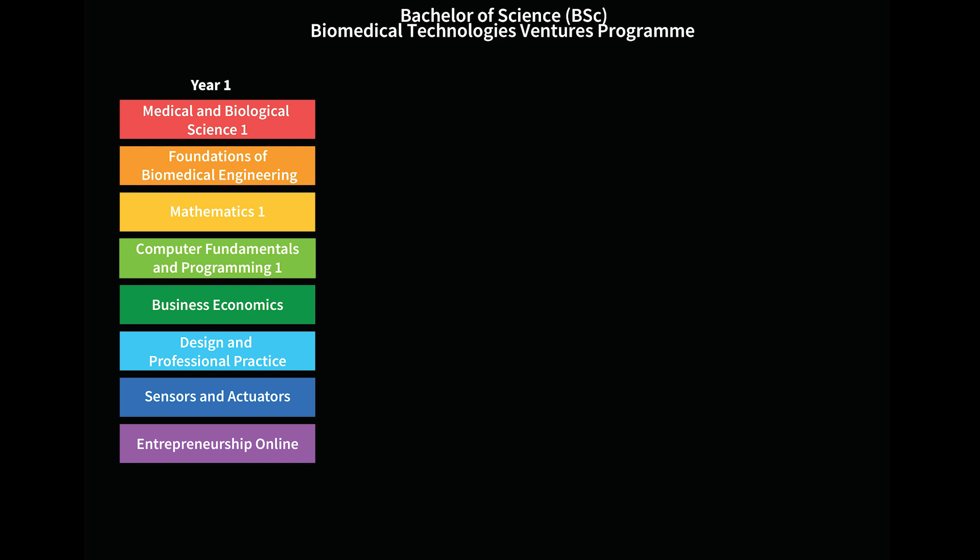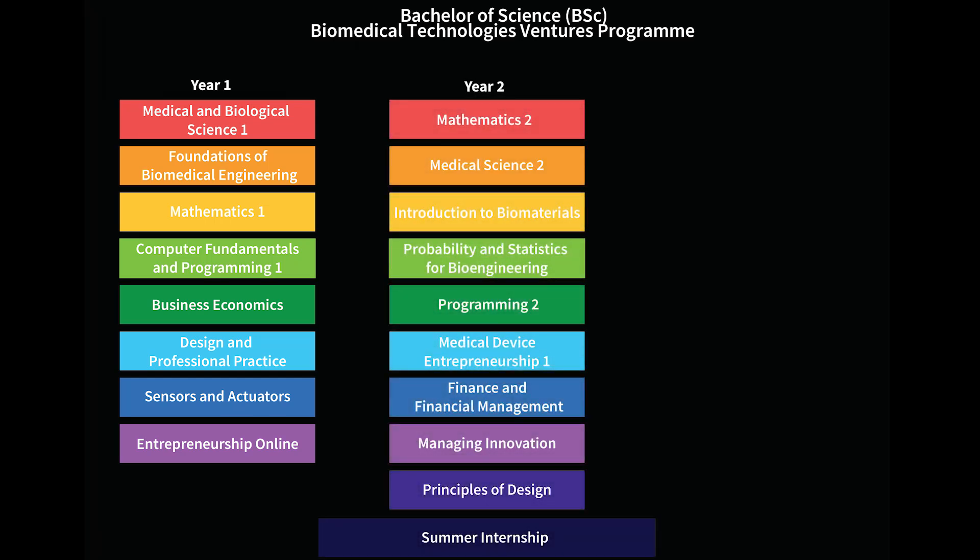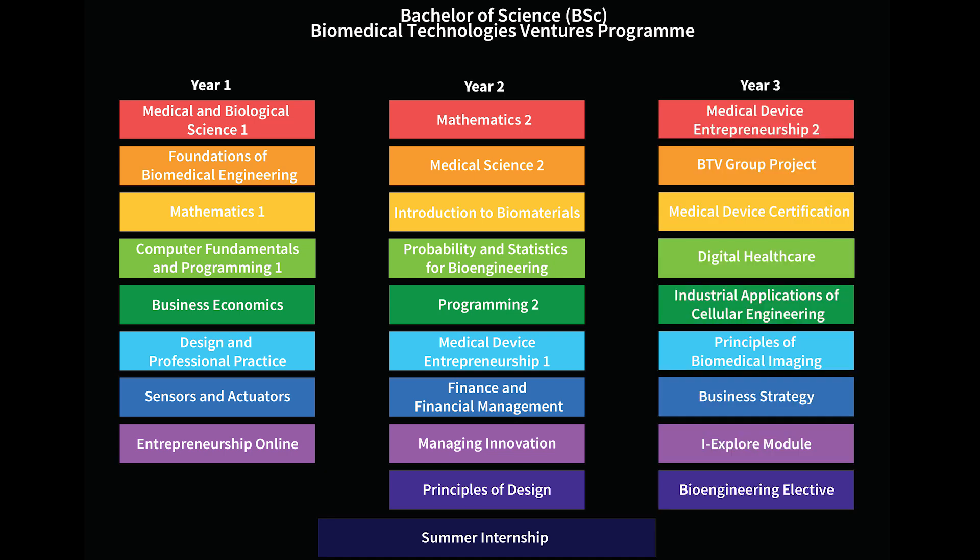The program is structured so you start working on both the medical knowledge — things like physiology — along with electronics, mechanics from engineering, and business. This continues throughout the years, integrated with projects, internships and other aspects to get hands-on experience across a wide variety of areas.